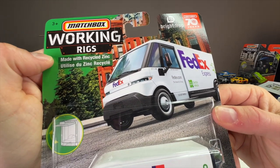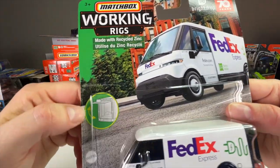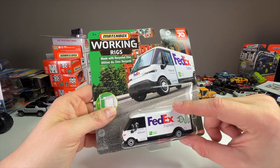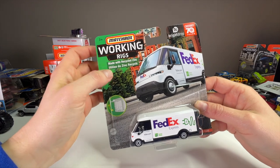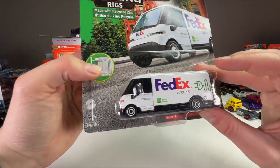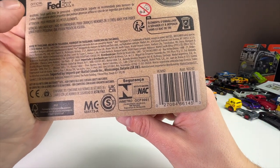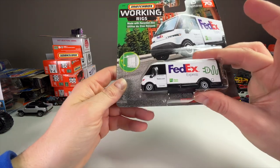The card art is pretty nice — it has the BrightDrop logo and the 70 logo in the corner. It's cool that this one is made of recycled zinc, which is something Matchbox has been doing for a year or two with some of their EV lines. They've also used recycled inner liner trays in five packs. So this one is kind of green all around because of the recycled zinc. There's a barcode on the back if you want to scan it, and it shows the moving parts — the back door opens.